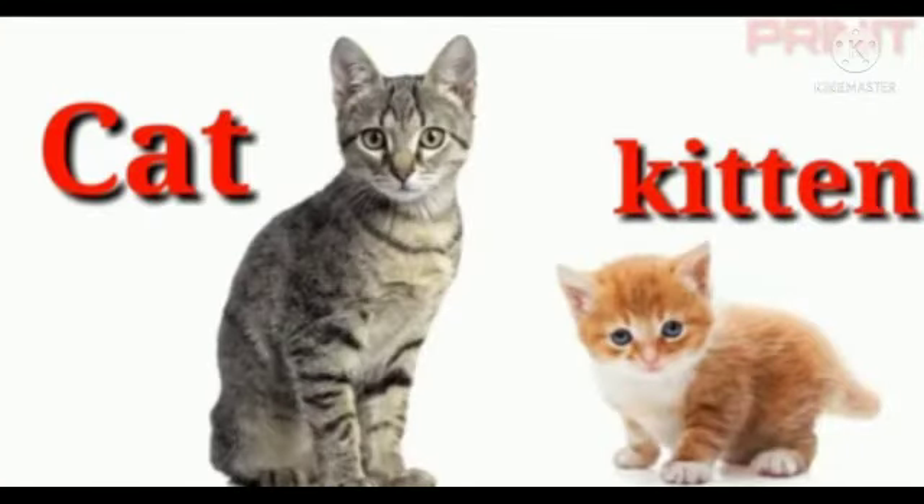The first animal is cat. Cats are caring, affectionate and playful animals. The babies of cats are called kitten — K-I-T-T-E-N. Kitten.